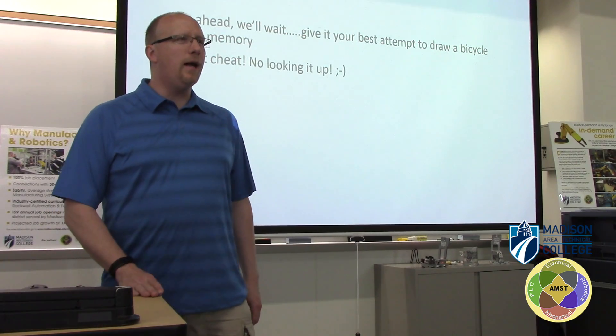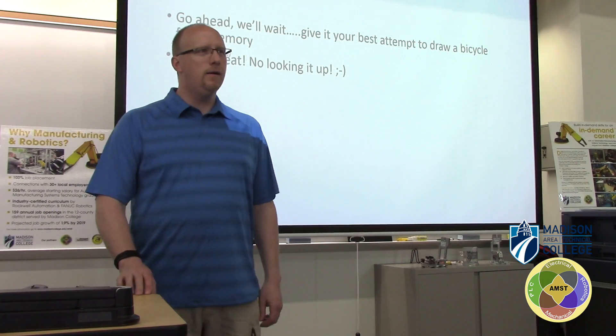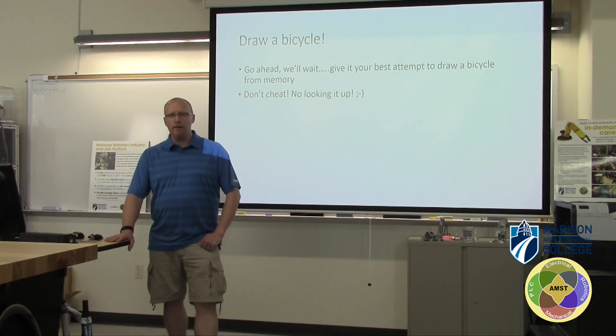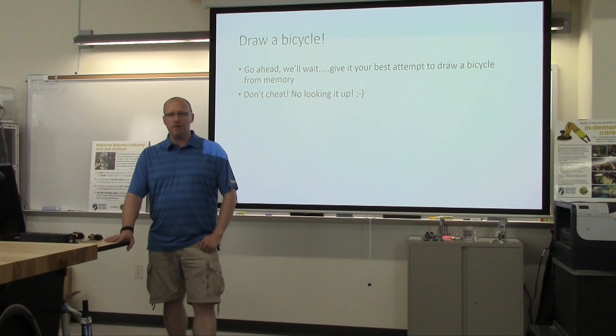We want you to draw a bicycle, so go ahead and draw one up by hand, just see what you can come up with. We will wait here. Take your time, don't cheat, don't be looking it up anywhere — see what you come up with.